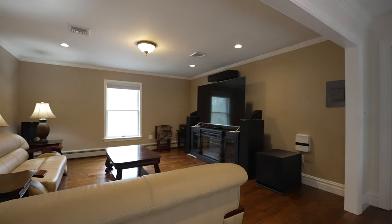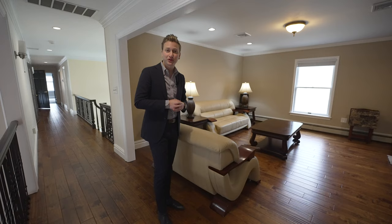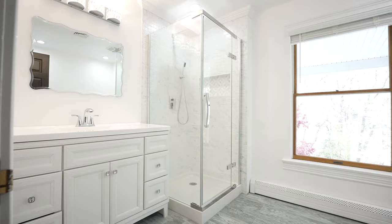So upstairs, as part of the five bedrooms and four bathrooms in this home, in this area you have a beautiful library space that can easily be finished into another bedroom. But what's really cool about this house is that all the bathrooms were remodeled.